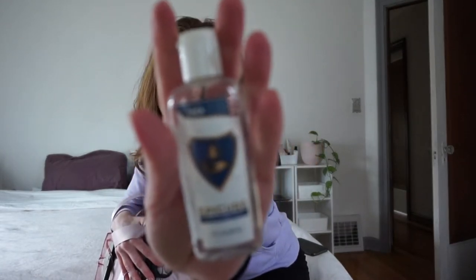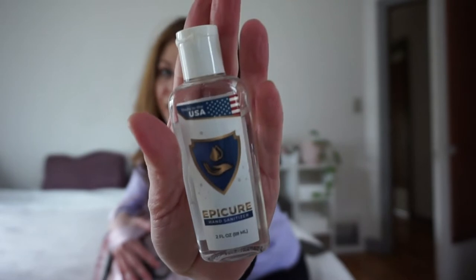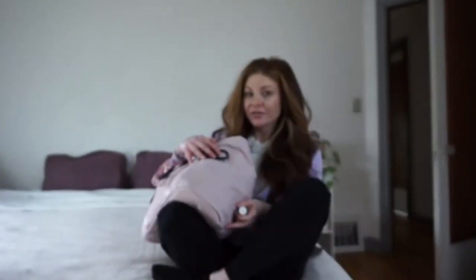The two bandage scissors and the hemostat were a package deal on Amazon. I also have an unscented hand sanitizer — however, that location will have hand sanitizer everywhere, but it's good to have your own stuff.